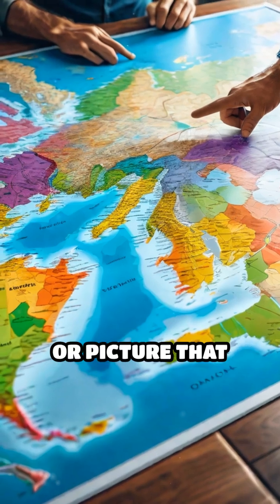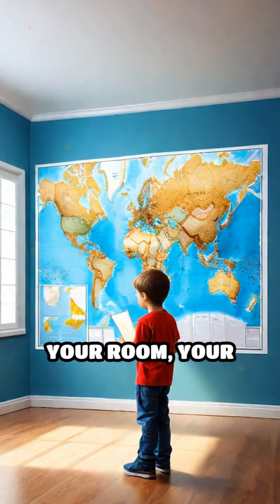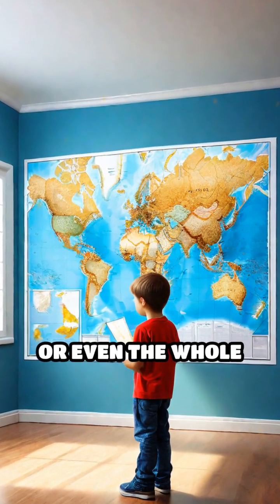A map is a drawing or picture that shows what a place looks like from above. It could be a map of your room, your school, your town, or even the whole world.